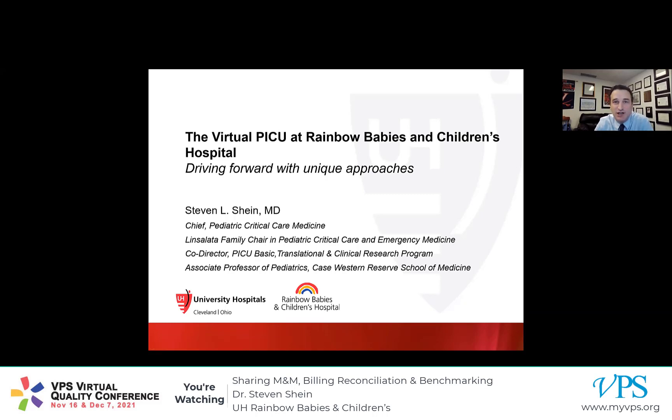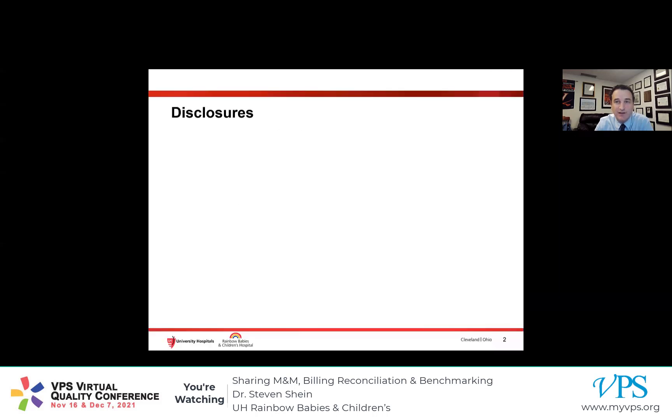Hello, I'm Stephen Schein. I'm the Chief of Pediatric Critical Care at UH Rainbow Babies and Children's Hospital. I want to thank VPS for their invitation to speak today, and I want to thank all of you for taking the time to listen to this presentation. I have no financial relationships pertinent to this talk, but I do serve on the VPS Advisory Board.